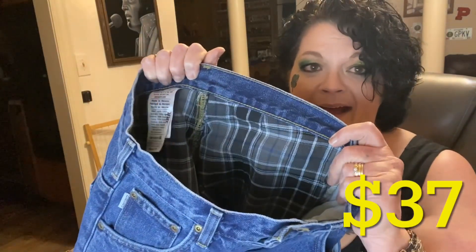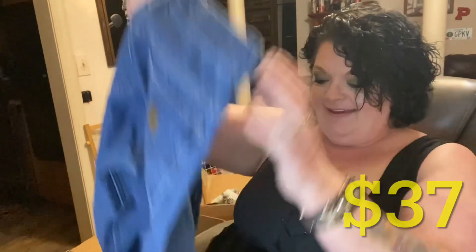Basic up here — Carhartt 2930 — but check out the lining. They kept them! How freaking cool is that? Those are cute, those are cute. I love them.